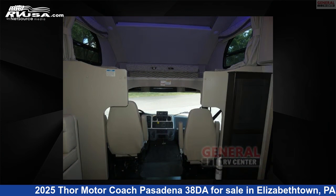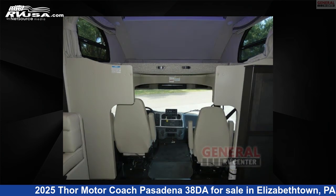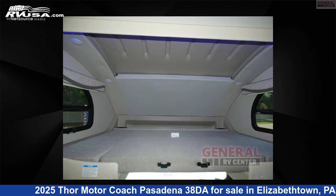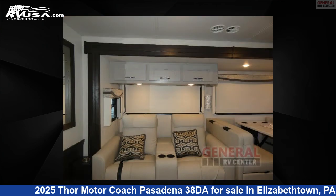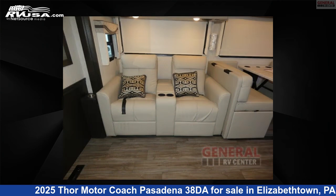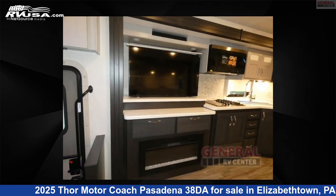This 2025 Thor Motor Coach Pasadena 38DA is built on a Freightliner S2 RV chassis. Remember, this is an AI generated video of one of thousands of classified listings on RVUSA.com. If you're interested in this unit, visit the link in the video description to view more photos and the current price, or reach out to the seller.